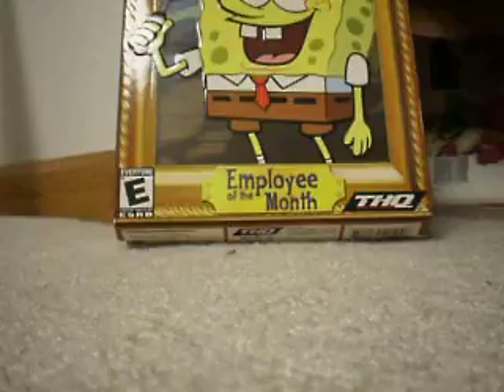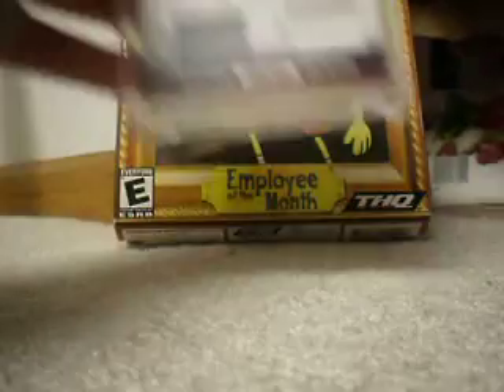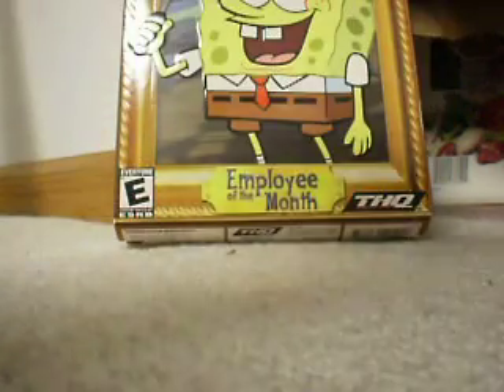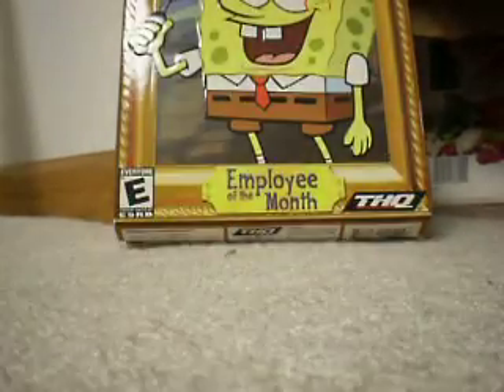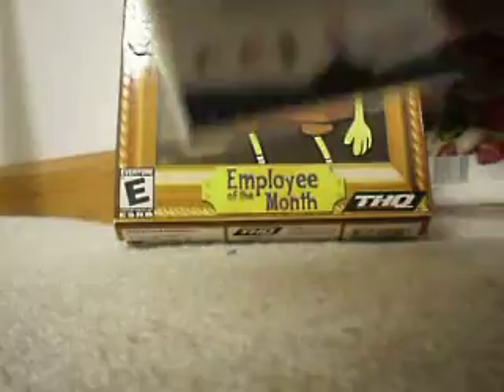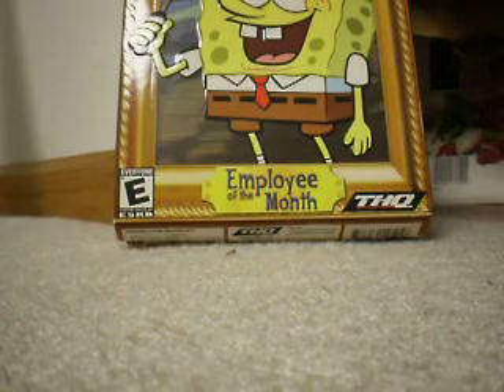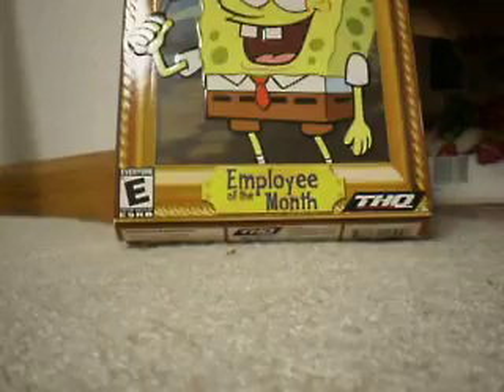Here are my top 10 cards. Number 10 would be a Scott Rowland bat double jersey, number 255. Number 9 is a Javier Vasquez patch, number 270. Number 8 is a Jeremy Bonderman jersey auto, and that is number 200.